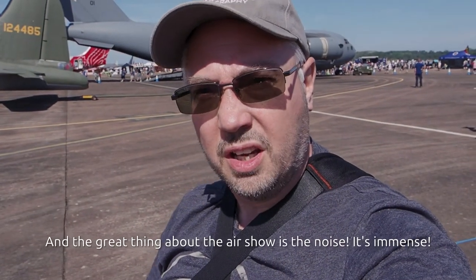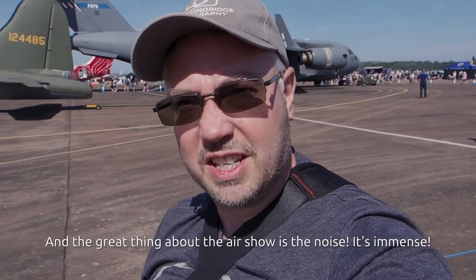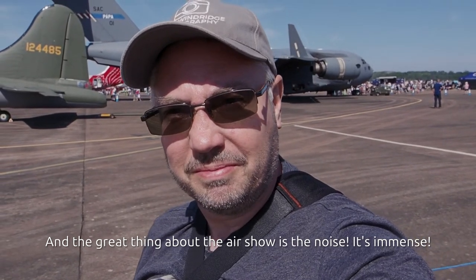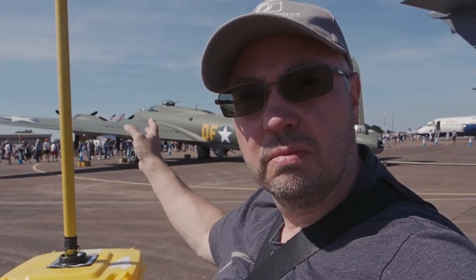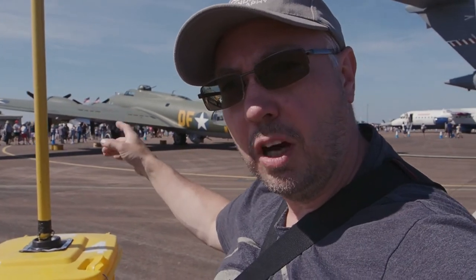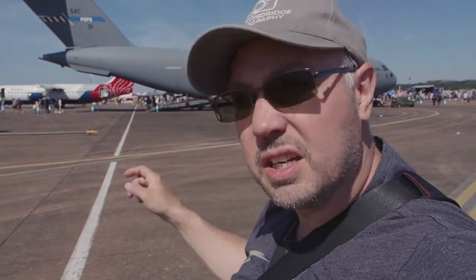The great thing about the air shows — good noise. There's a massive amount of static displays, things like the old World War II stuff like Sally B behind me, to the absolute massive C-17 transporters. We're just watching the Red Arrows at the moment, forming up for their display as well.